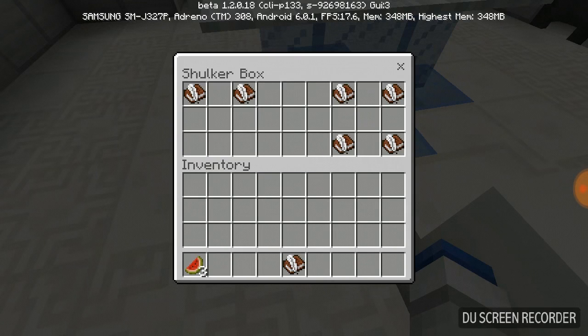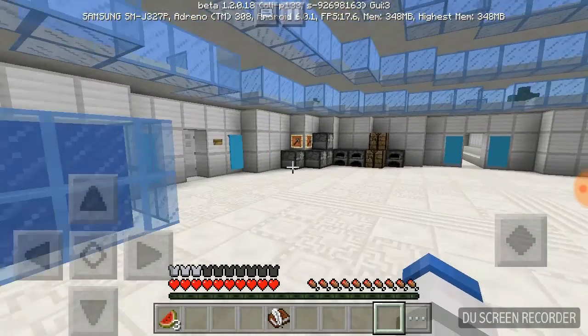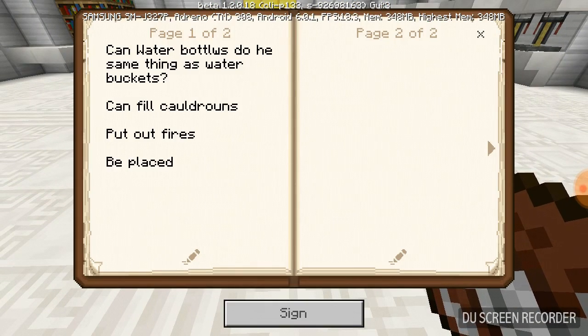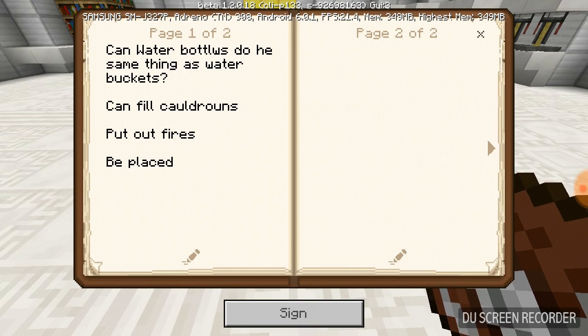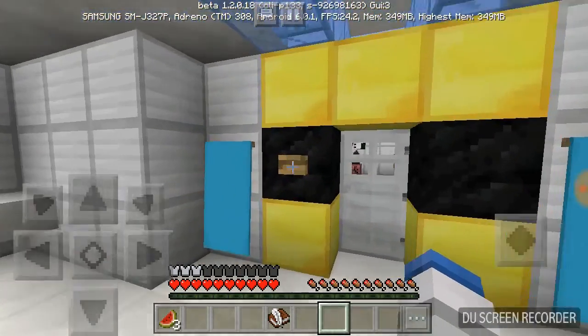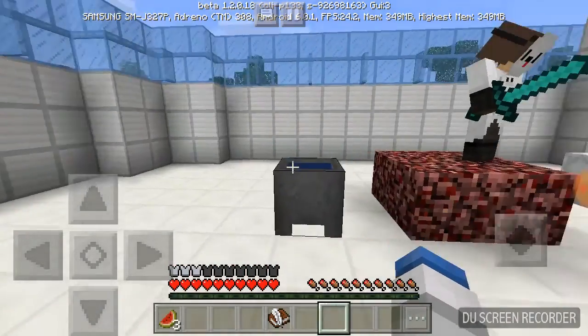I'm gonna pick up the myth busting book. We're pretty much just busting myths. There's a little quick view of the lab, and in the myth busting book: can water bottles do the exact same thing as water buckets? Can they fill cauldrons, put out fires, and be placed? Anyways, let's hop into another video. Can water bottles do the exact same thing as water buckets?